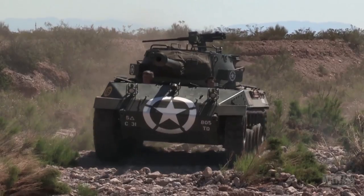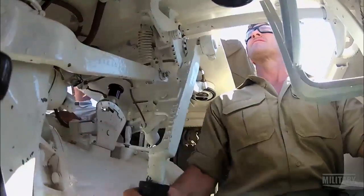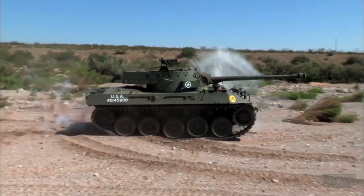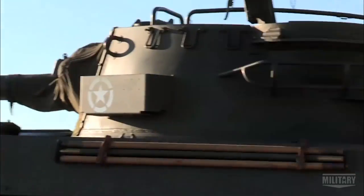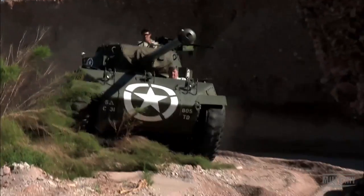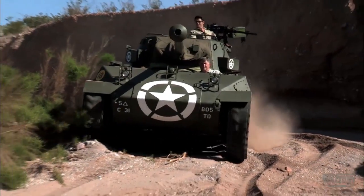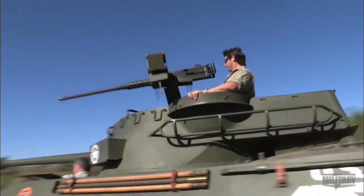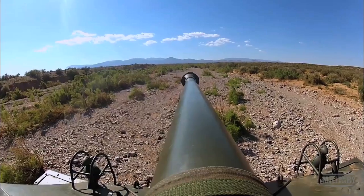This week on Triggers, I've been testing the maneuverability and power of a forerunner of the M1 Abrams, the American M18 Hellcat Tank Destroyer. The Hellcat carries a high-velocity 76mm gun. Weighing less than 18 tons with light 25mm armor, the Hellcat is the fastest armored fighting vehicle of its era.